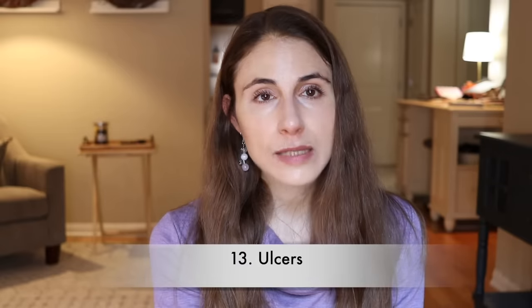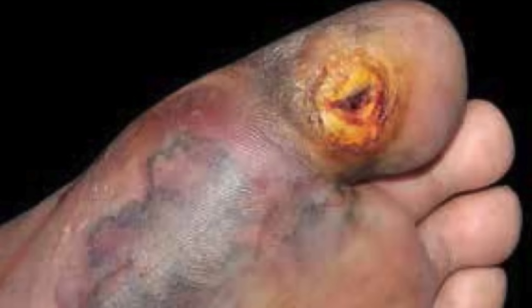I already talked about necrobiosis lipoidica happening on the shins and acral gangrene on the hands and feet. But another thing related to neuropathy is the formation of ulcers. That can happen on the lower legs but also on the feet. Anywhere where you have chronic pressure, the skin just breaks down and you have poor sensation there due to the neuropathy. That can be very challenging to heal because diabetics have very poor wound healing, and they often have to see a specialist to have these treated.